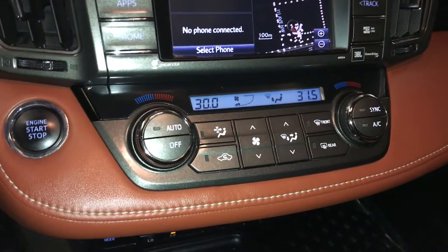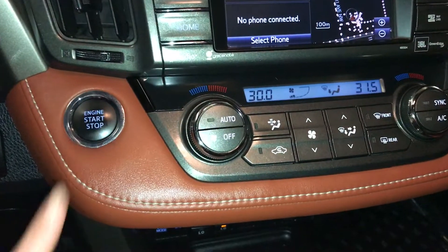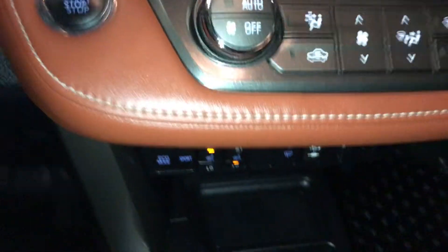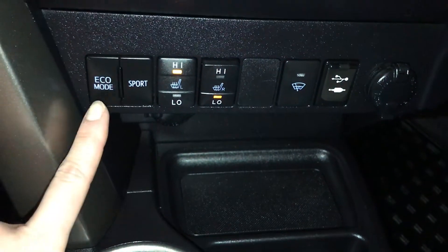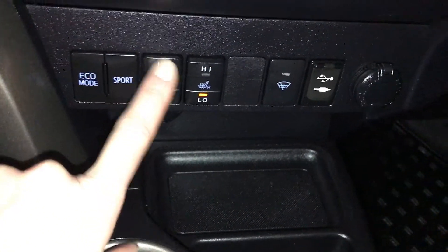Dual zone climate control with AC, front and rear defrost. Side mirrors are heated. Engine start and stop button. Eco drive mode, sport drive mode, heated front seats with low and high settings.